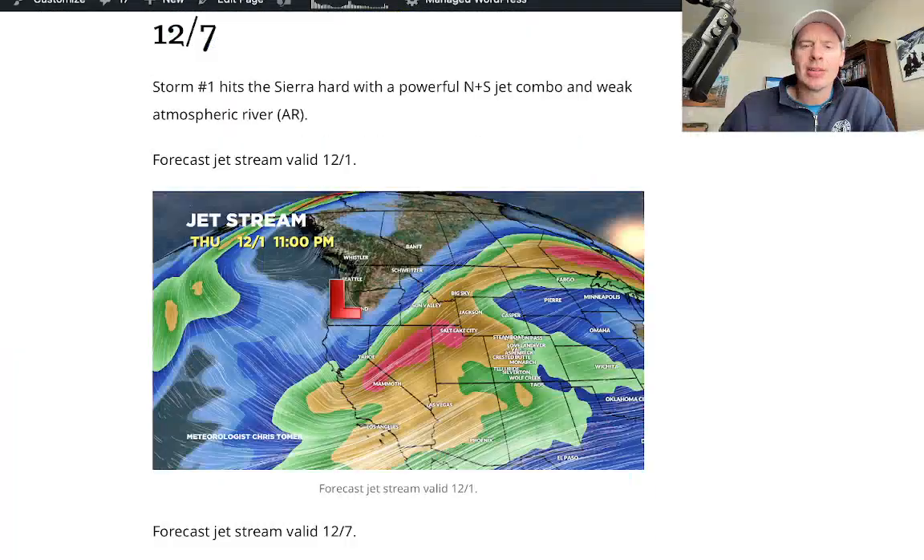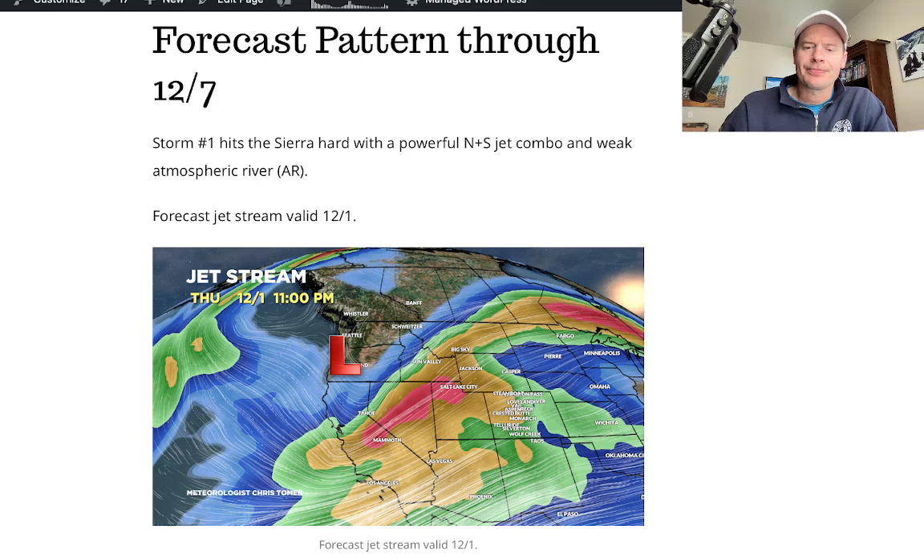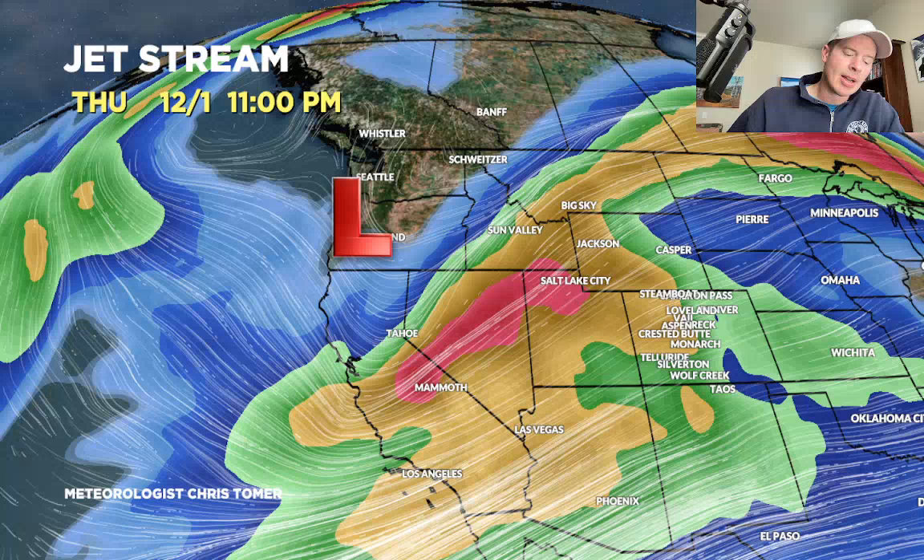Let's look at the jet stream setup. Here is 12-1 — there's our first of two storms. Look at the orientation: the jet is powerful, running through California. And then all of that moisture will get blown into the interior. The thing about this first storm system is it's going to be very windy as it rolls through Utah, the Wasatch, the Tetons, and then into Colorado, where we could be seeing 50 to 70 mile an hour winds. So there's going to be a lot of displacement — a lot of snow being moved around in the mountains. Just be aware of that. That's the first storm.